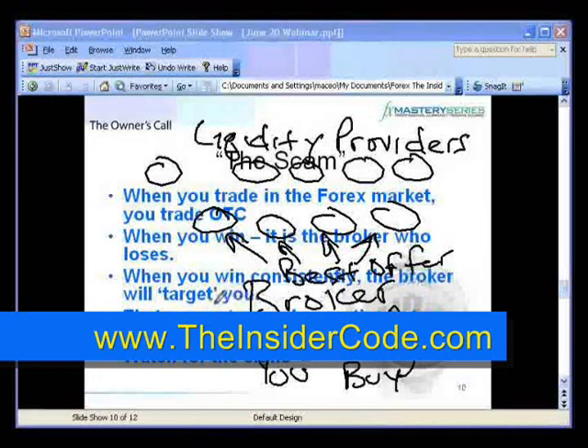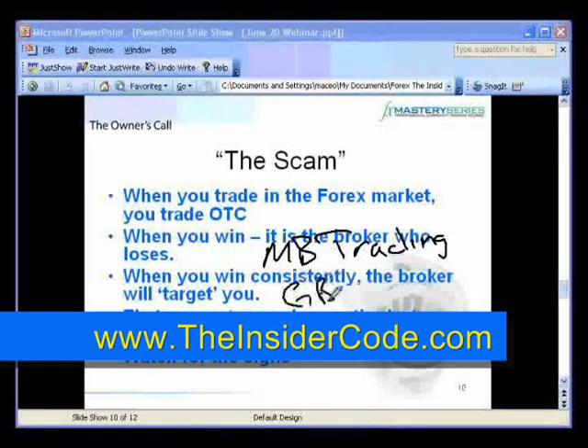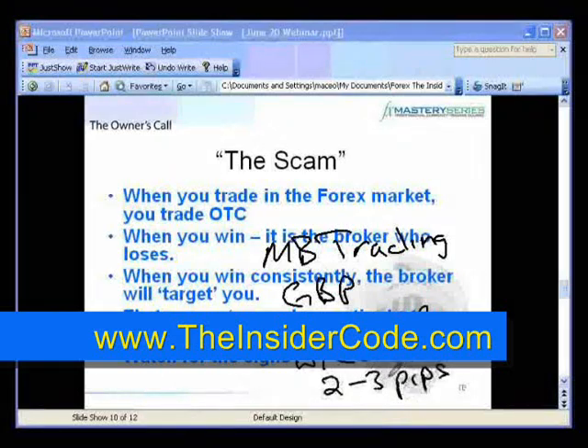The broker makes their money the old-fashioned way — they charge a commission. With MB Trading, you typically see one to two pip spreads on the pound. With the commission added, it goes two to three pips. That's still better than the average everywhere else, which is four to five pips. On a regular lot, you're saving 10 to 20 bucks.